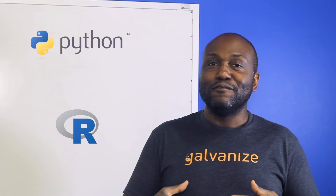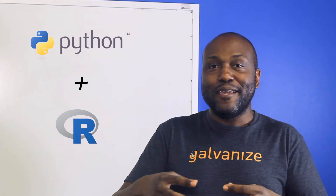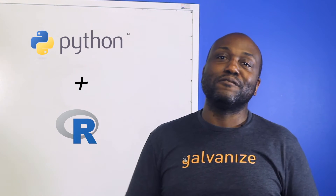People in Python were frustrated that R had such nice tools and wanted some for themselves, so now you actually have the ability to import R functions and R objects into Python. It's becoming less and less Python versus R and much more like: use whichever bits make sense and whoever has the best stuff.